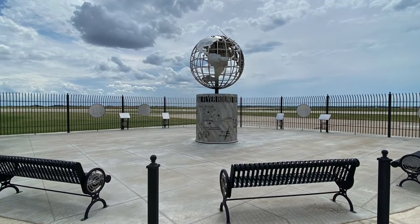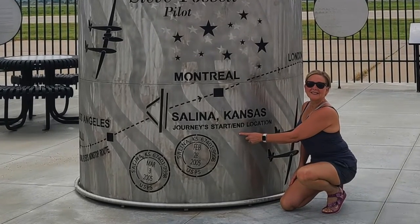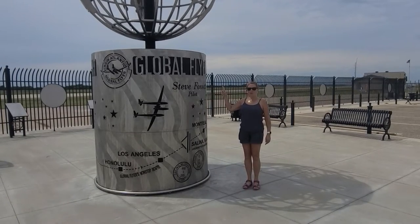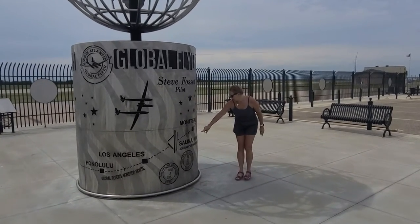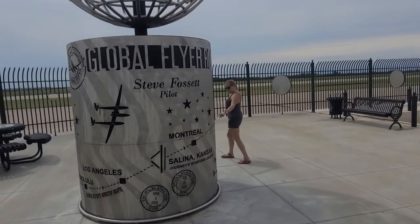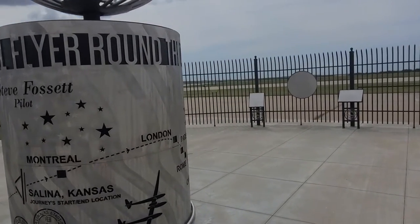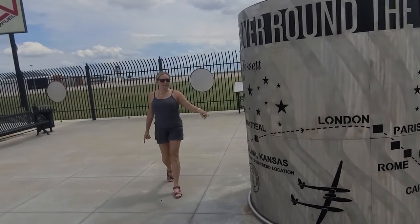First stop, Salina, and probably the most famous tourist attraction here is the Steve Fawcett Plaza. In 2005, Steve Fawcett flew single-handedly all around the world, and it took him three days. He went from Salina, Kansas, to London, to Paris, to Rome, to Cairo, to Manamar, to Karachi, to Calcutta, to Shanghai, to Tokyo, to Honolulu, and Los Angeles, and back to Salina.